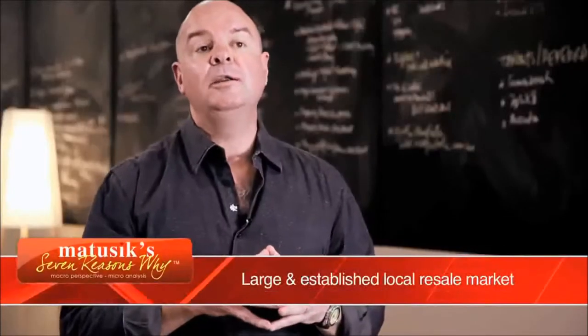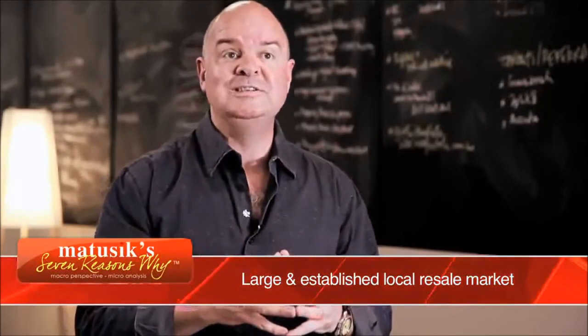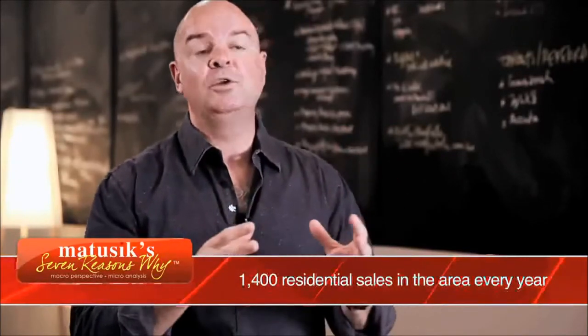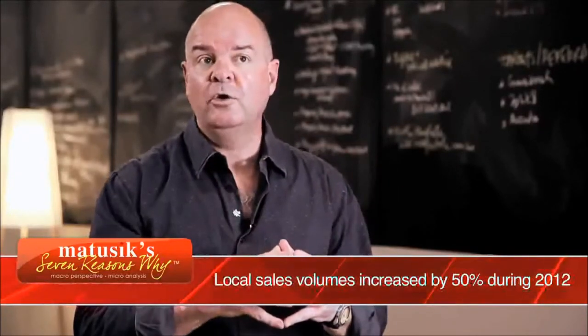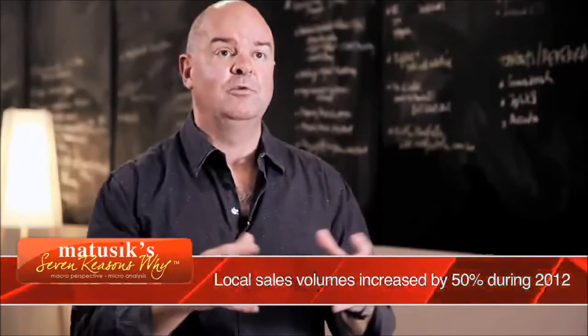It's important when you buy an investment property to begin with the end in mind — to understand who you're going to resell that property to in the future. As an investor in Parkview, you have a great opportunity to resell to an owner-resident because the product suits that market, and there's a large market there at about 1,400 sales per annum. Also, from an investor's point of view, the rental market is very strong and gross rental yields increased by 0.5% over the last 12 months alone.